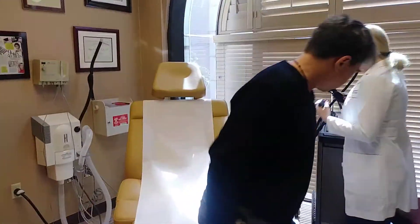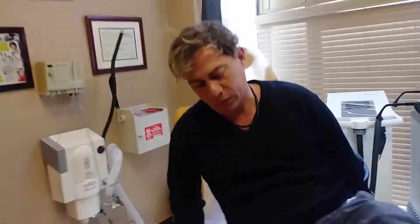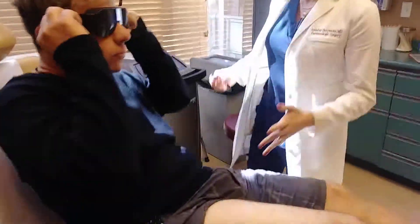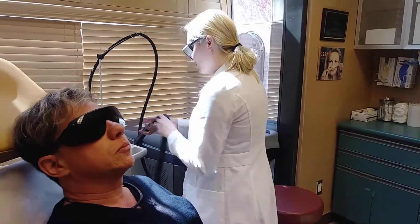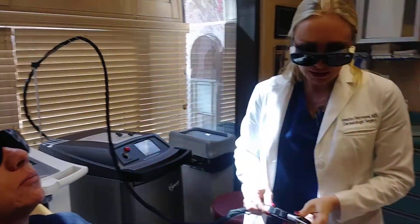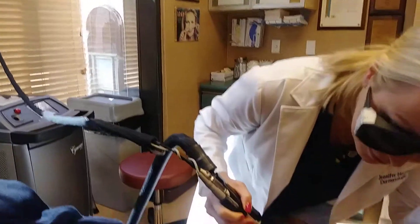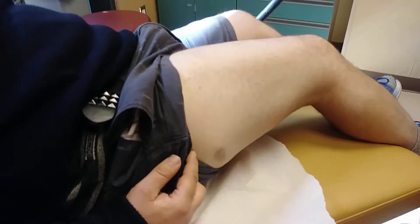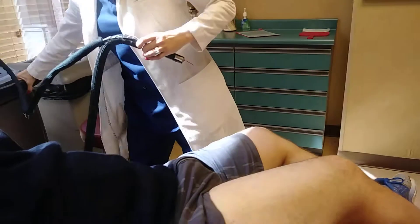So we'll get you up here. We're going to protect your eye and do some goggles. This one just feels like a little bit of a rubber band. We'll use some cooling air just to protect this. We'll have you make a tuck on your side. Okay, let's go — yeah, that's perfect. All right, here we go.